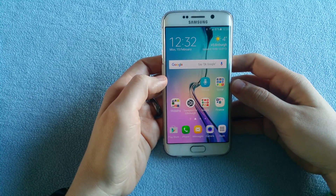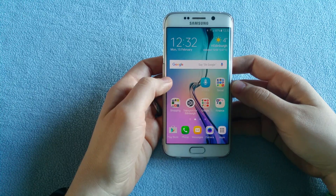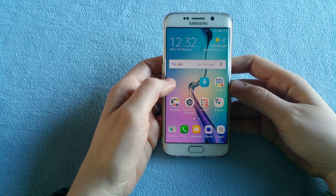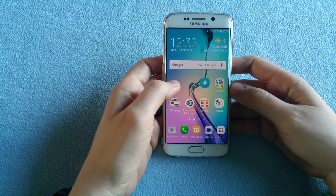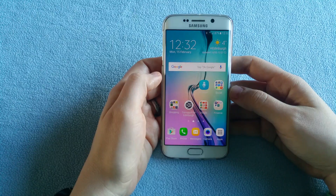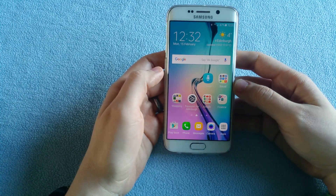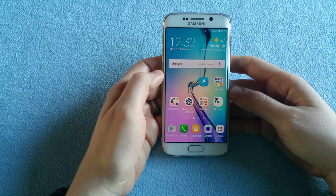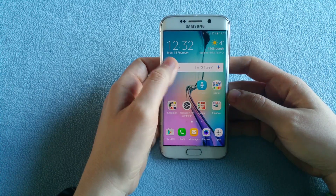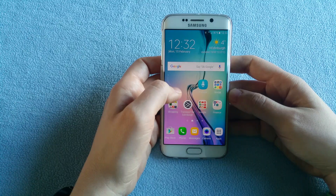Hi guys, today I'm going to make a quick test of S-Voice and OK Google. I want to compare both and see how well they work and how well they recognize my voice and all the commands I'm giving them. I know that there are some changes to S-Voice on the Marshmallow 6.0.1 that I'm running currently on my Samsung Galaxy S6 Edge, but I want to see how much it has improved.